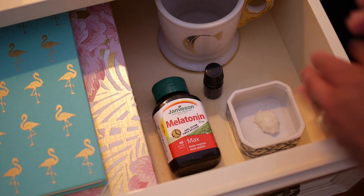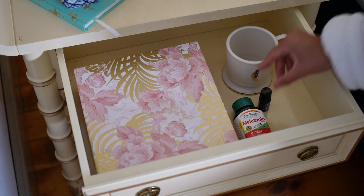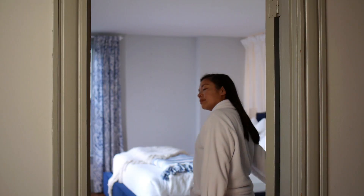Coconut oil to moisturize my skin at night. A diffuser and essential oils like lavender. And a good old paper book. No electronics this time. Now that everything is set up in your bedroom, you can close the door and move on to the next task.